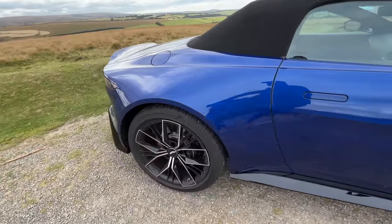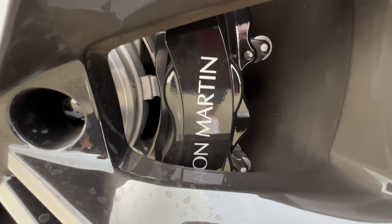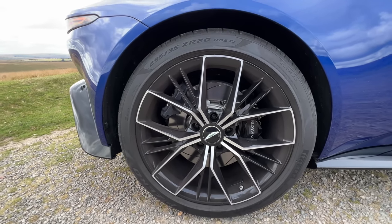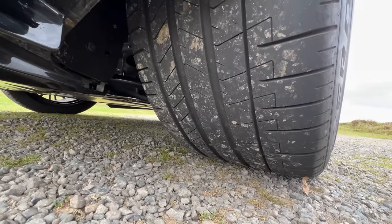The rear wheels are obviously bigger — 295/35/20s. You can see Aston Martin written on the caliper, which is easier to read. That is the disc. It does not get the option of carbon ceramic discs — Aston Martin says this car doesn't really need it. The size of the tyre is huge.